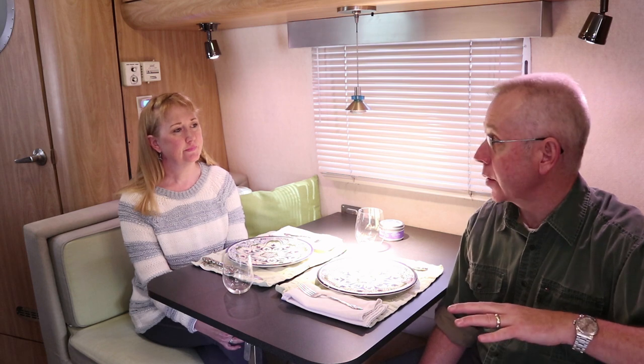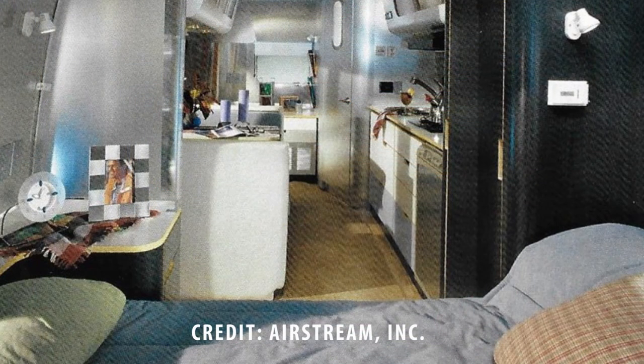2002 was actually the first year that Airstream came out with the CCD model, which was their first attempt to break away from the classic look — your grandmother's Airstream, as you can see from this picture here. This was their first attempt, so they ran both the AS and the CCD to see which one would take off.